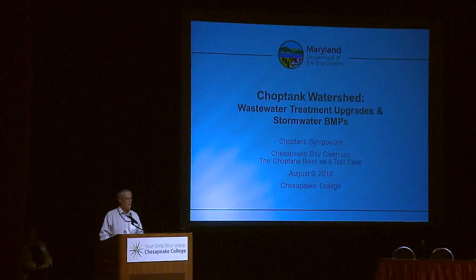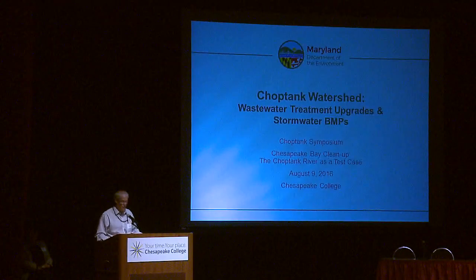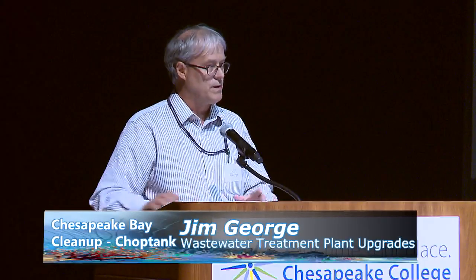I spend so much time with the Chesapeake Bay scale of thinking, so it's great to look at a smaller scale. I'm with the Science Services Administration of the Department of Environment. One of our major responsibilities is the Clean Water Act elements that involve setting water quality standards, assessing water quality relative to those standards, identifying impaired waters, establishing total maximum daily loads for those waters, and looking at the broader system to take steps to achieve the water quality standards.